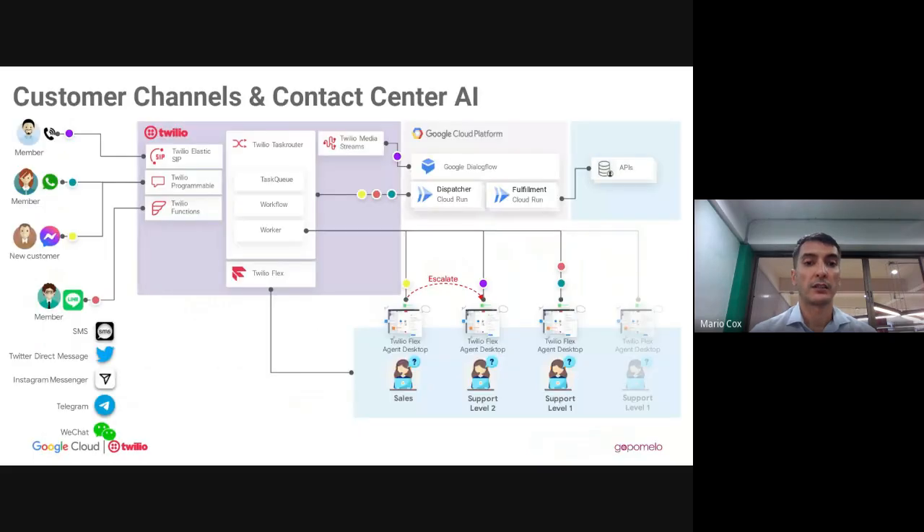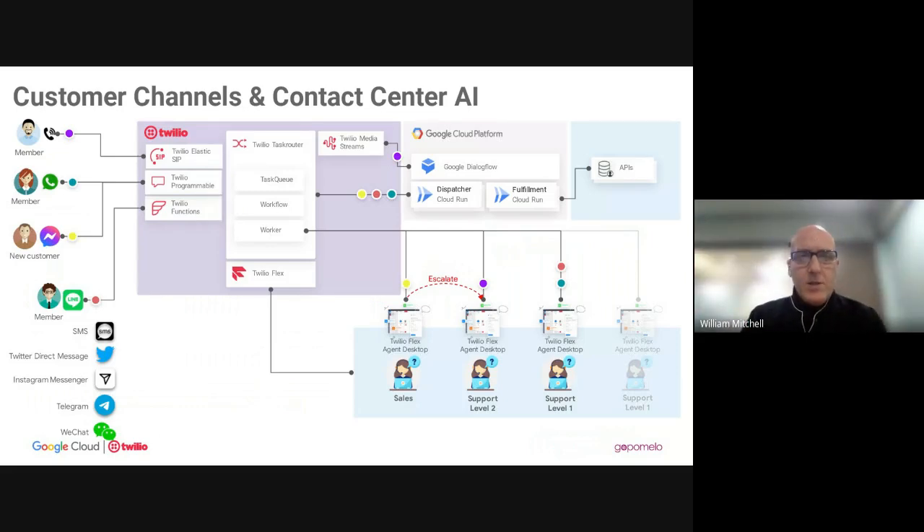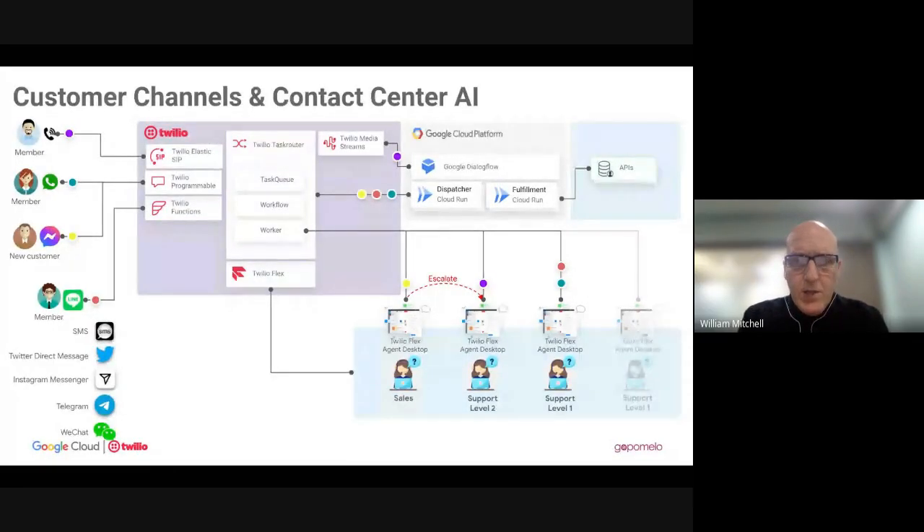Now let's go back to William to show more of what's happening under the hood in Dialogflow and how it plays with Twilio. Let's continue the story of our company with the cake business and food delivery business. We're talking about Contact Center AI — two components: the Dialogflow chatbot, which can automate the virtual agent role and connect to backend systems, plus Twilio still in the loop for things like agent handover.